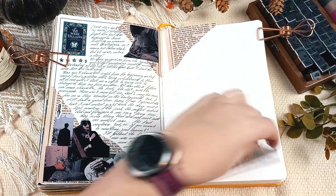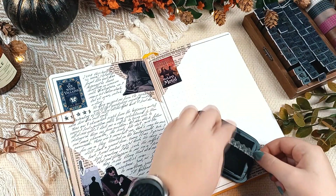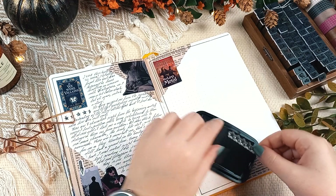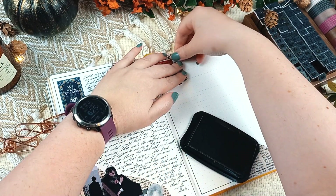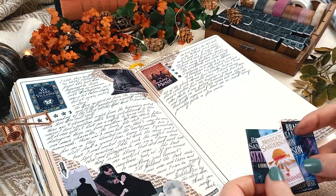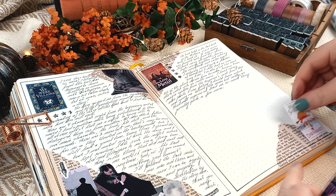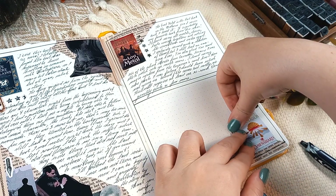The Lost Metal, the last book in the Mistborn Era 2 series, was my favorite from the series. I loved seeing all the worlds, stories, and books come together and noticing the connections. I'm so glad I read all the short stories before this one because I was able to catch so much.